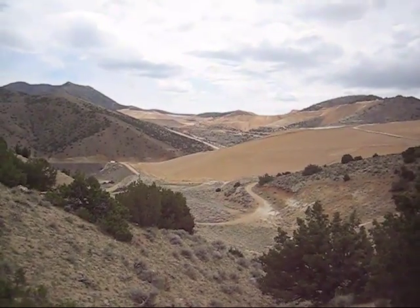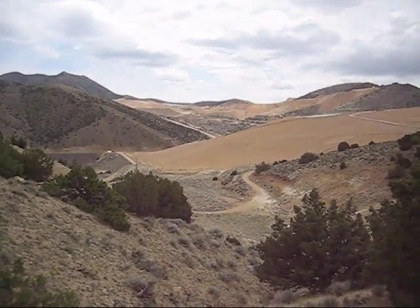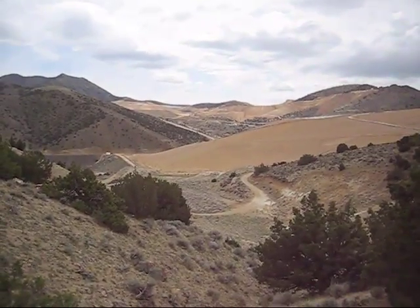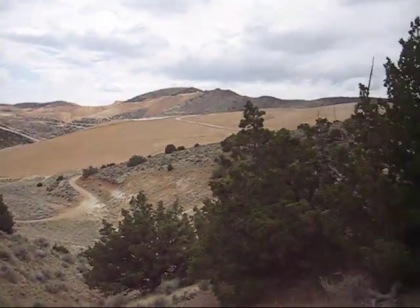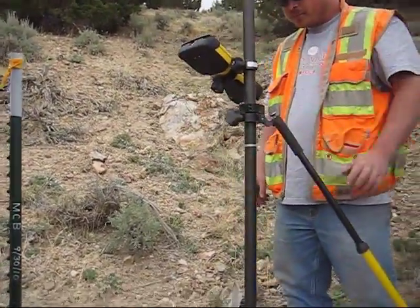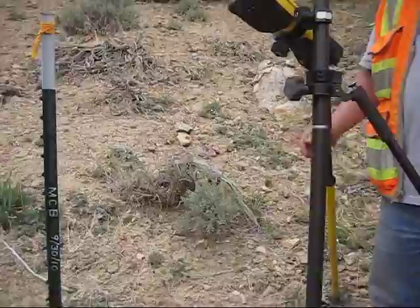Here we are looking from the northeast corner of Section 11 south to the Rochester silver and gold mine. We just walked down this draw and found this section corner monument that's recently been recovered.